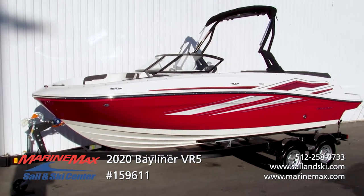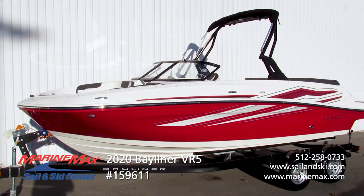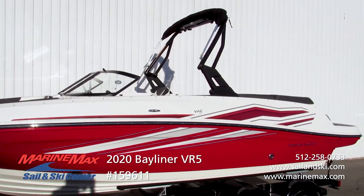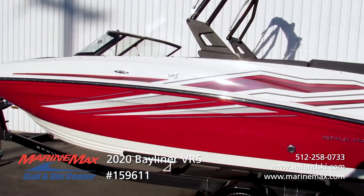This one's optioned with the VR5 Sport package done in red gel coat, which ties in with the stainless steel rub rail. We've got the extreme tower with integrated bimini top and new graphics for this year. The red really pops.